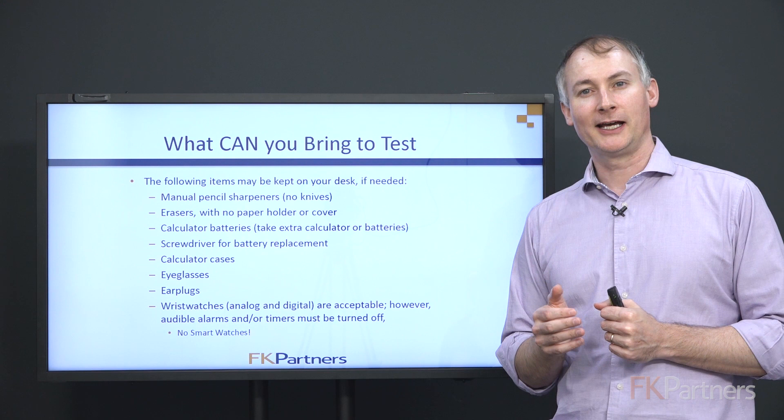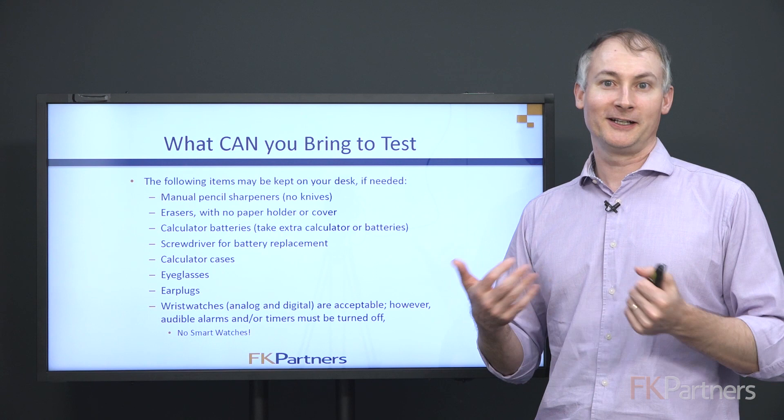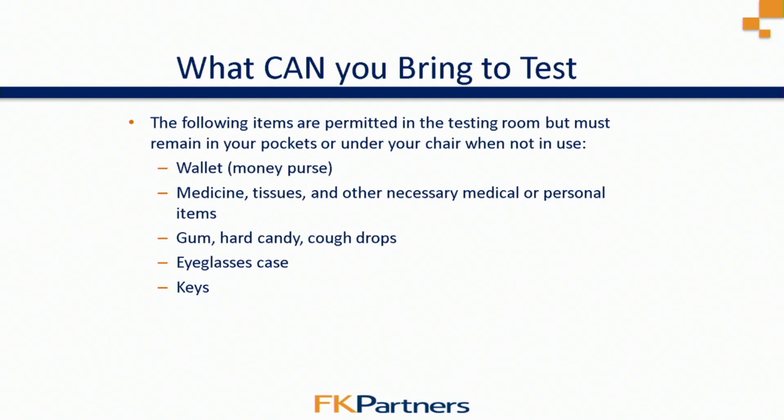Make sure that if your watch has an alarm, it's turned off and silent during the test. You don't want to be the person whose watch goes off and creates a distraction — that will get a report written about you and sent to the CFA Institute. Also, no smart watches or any sort of computer on your arm are allowed. It must be a simple watch just to help you track the time as you move through the sessions.